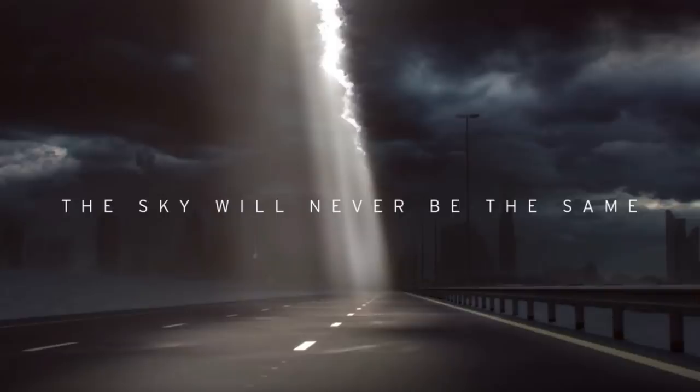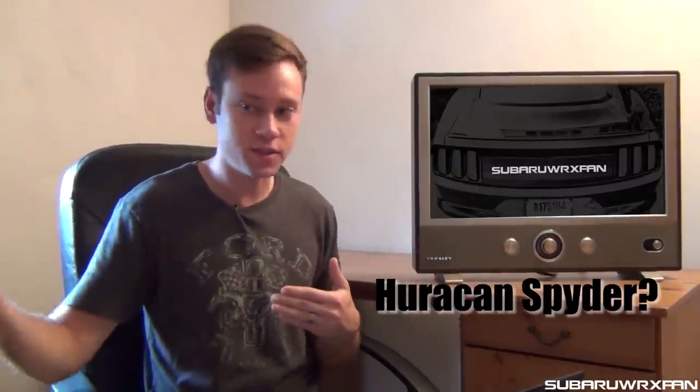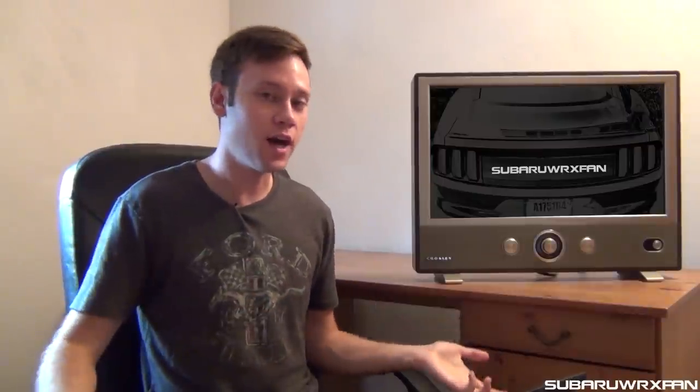Other teasers: Lamborghini just posted a video on YouTube — a quick teaser that says "the sky will never be the same." I don't know if that's a teaser that they're also bringing the Aventador SV Roadster to Frankfurt. I'm assuming it'll be there, but this sounds like it's something new. We know they're not really bringing anything new until Geneva, which isn't until next year. It could just be them bringing the Aventador SV Roadster. We'll have to wait and see — something up Lamborghini's sleeve as well.